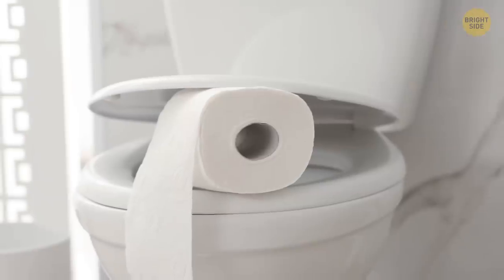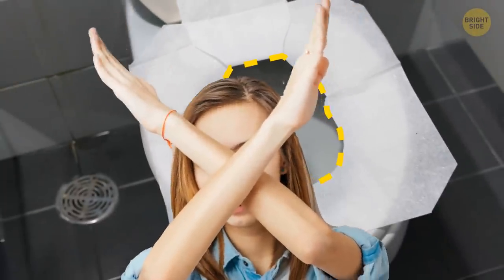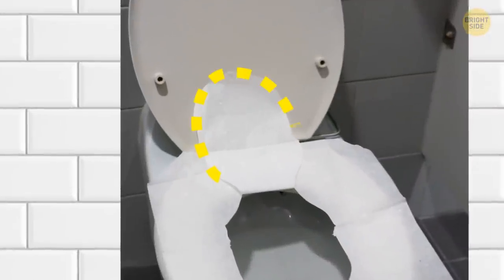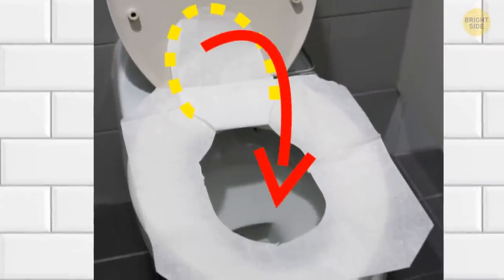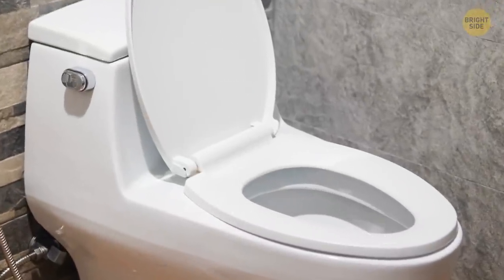Toilet seat covers have been used wrong for way too long. Instead of tearing off that flap that looks like a tongue, let the flap sit in the bowl after you put down the cover. When you flush, the suction will pull on the flap and take it away. Aren't you glad you know that now?